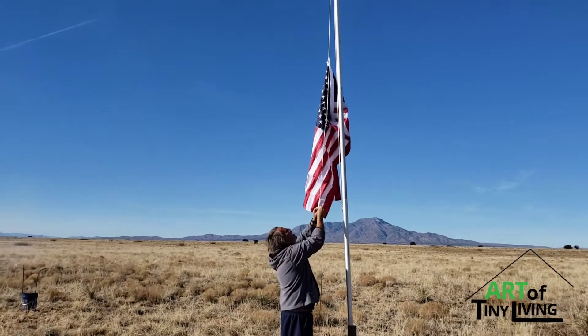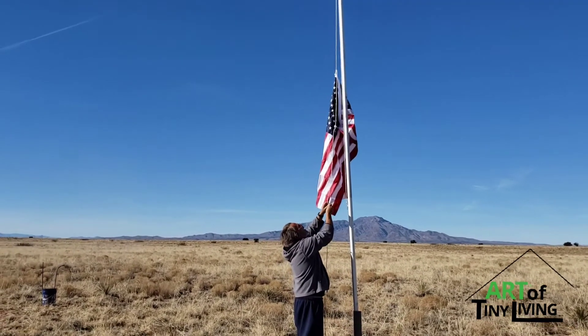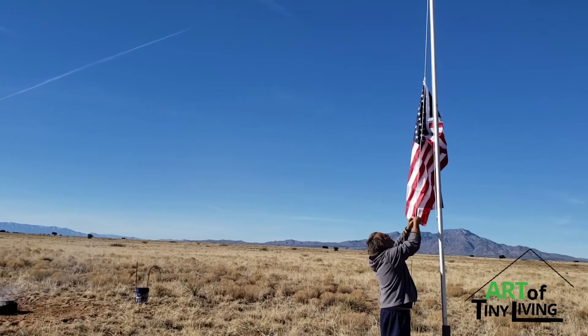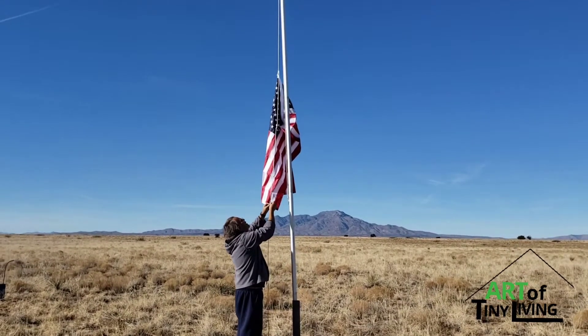Welcome to Art of Tiny Living. Currently hanging up a new flag as the winds have destroyed the previous ones. But until we get a chance to replace the weather station, this is our best opportunity for judging the winds. And this is what we got.